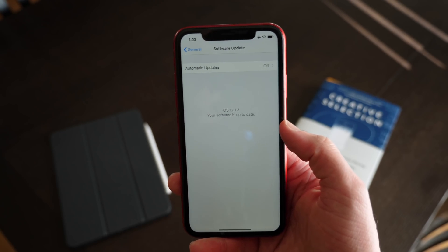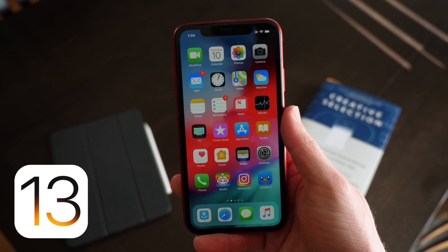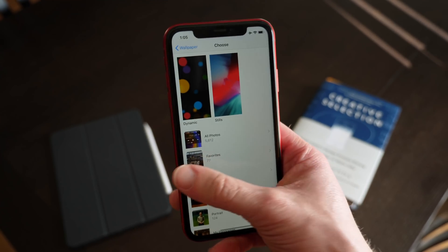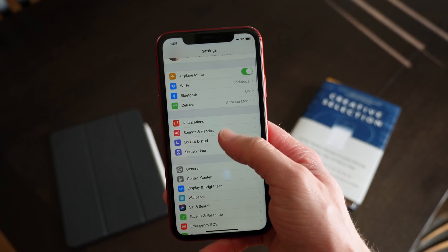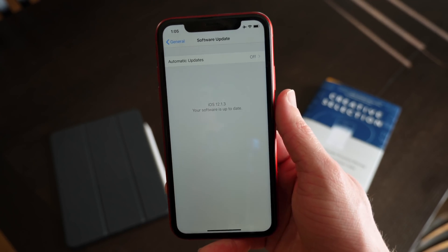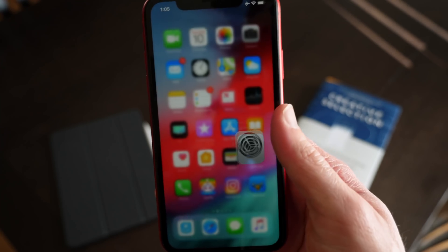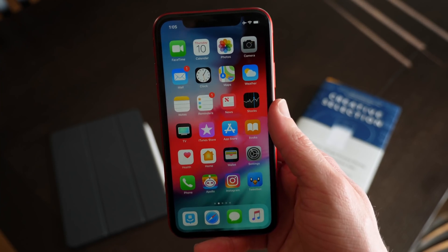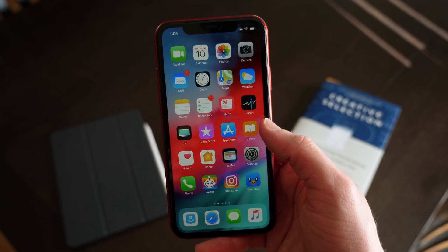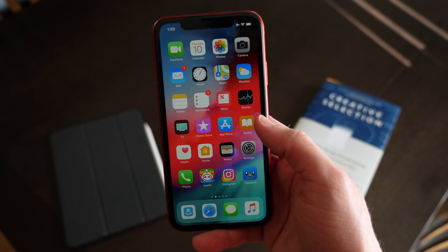I want to talk about iOS 12.1.3 beta 4 and also iOS 13, because we have some indications that Apple is definitely ramping up testing on the software. Starting off with iOS 12.1.3, today Apple released the fourth beta. I haven't really even mentioned it on my channel yet — we are four betas in, but there's really just not anything changing, so I didn't want to make pointless update videos just to fill time. I've looked around again and on the surface there isn't anything apparent that's changed.